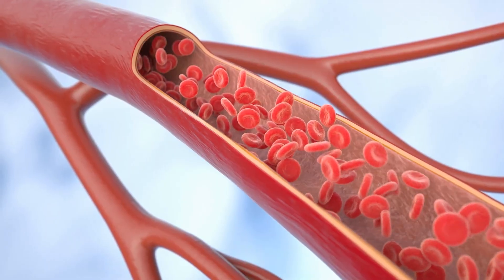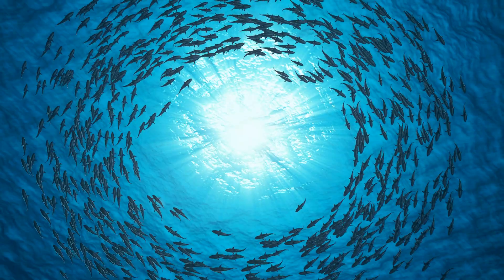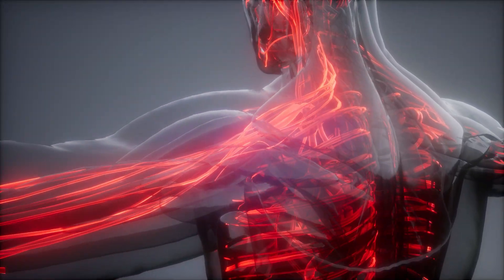A long journey not for the faint of heart — a journey steeped in blood. From the primal flow of lower creatures to the deepest mysteries within humanity. Human blood itself.